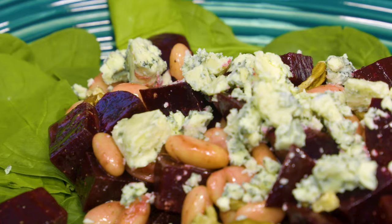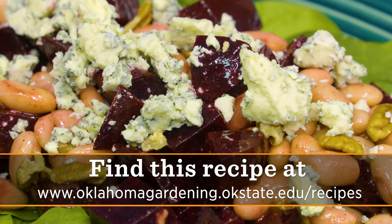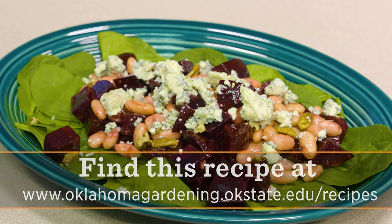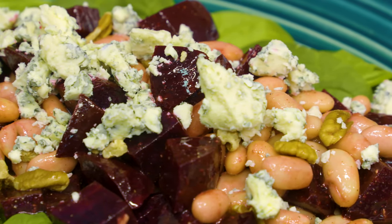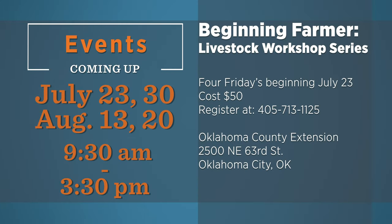It's really easy to do. It's great in the spring when your beets are fresh, but you can do it later in the winter when you need to use some canned ones too. I hope you'll give it a try. It's beet and cannellini bean salad. For Oklahoma Gardening, I'm Barbara Brown. There are a lot of great horticulture activities this time of year - be sure and consider some of these events in the weeks ahead.